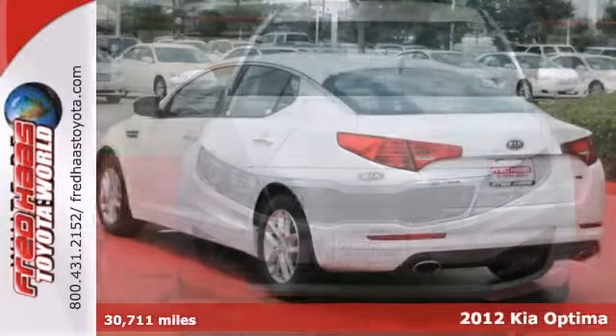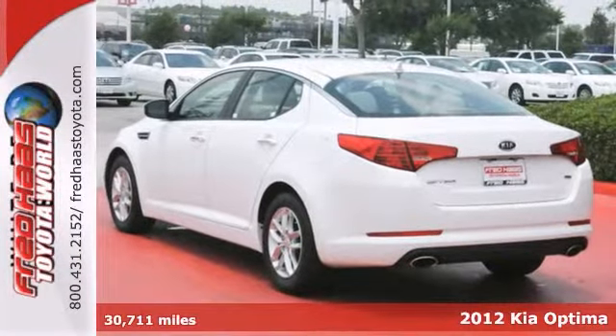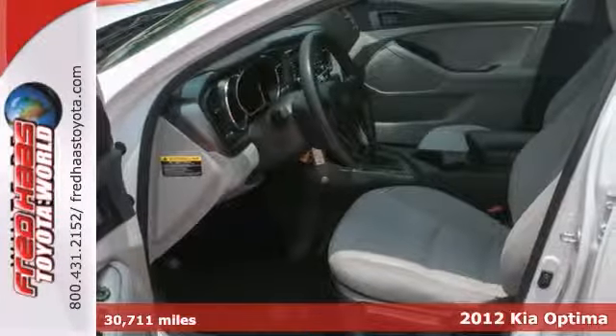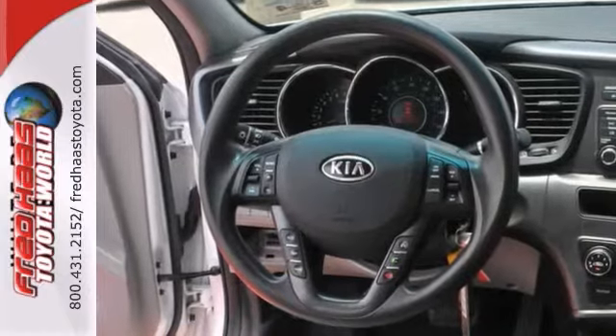If you're in the market for a nice, dealer-maintained 2012 Kia Optima with a clean Carfax, then make sure you come see this one before you buy anywhere else.